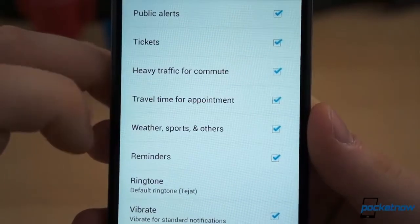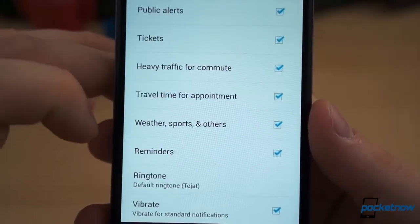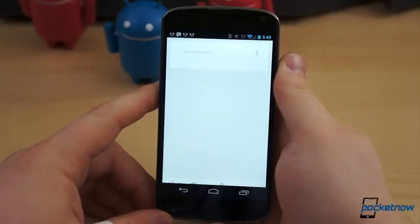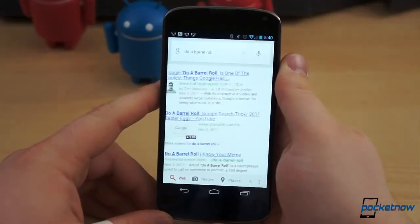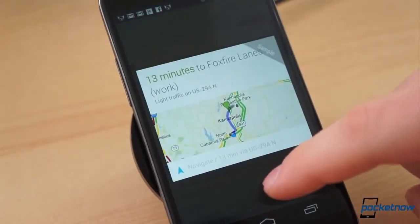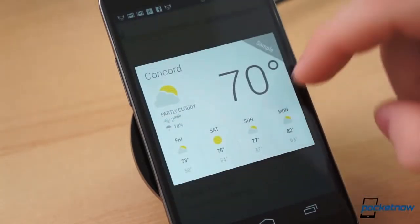When you create a calendar entry for an appointment, be sure to enter an address, and Google will tell you when you need to leave to make your appointment on time, based on travel time and traffic. And if you get bored, there are several easter eggs that should keep you occupied. Not every feature works in all parts of the world, and even we haven't been able to get some cards to work, such as the card that displays how far you've walked at the end of each month.